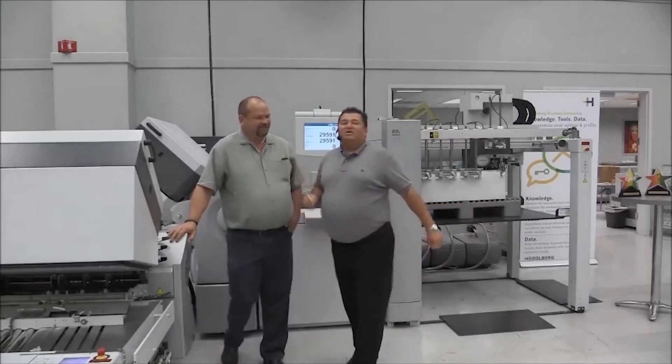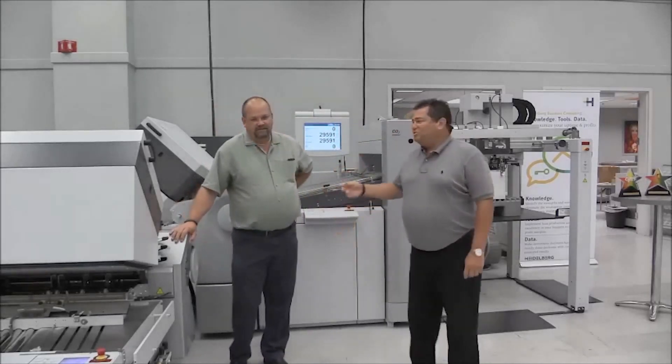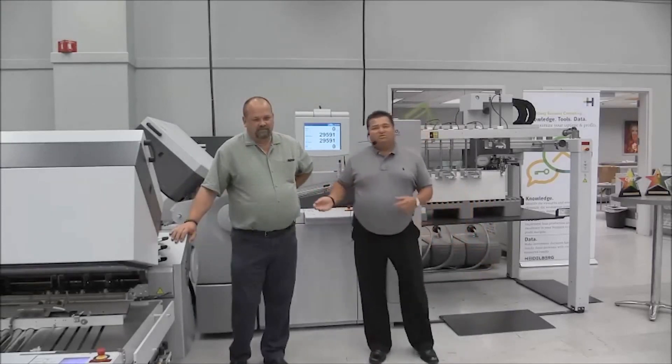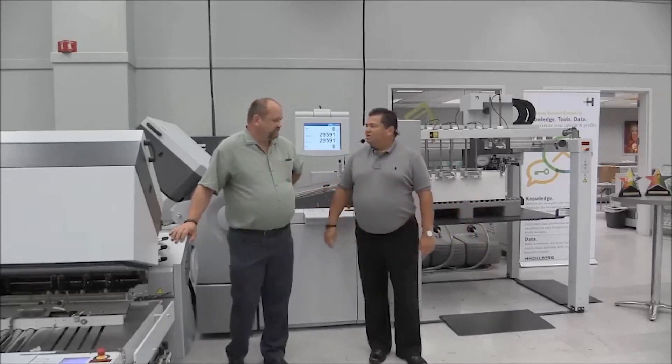Hello. So Kurt's in charge of running our folder today, also works in the engineering department, helps our technicians in the field, is our liaison with the factory, and does training for our customers as well.